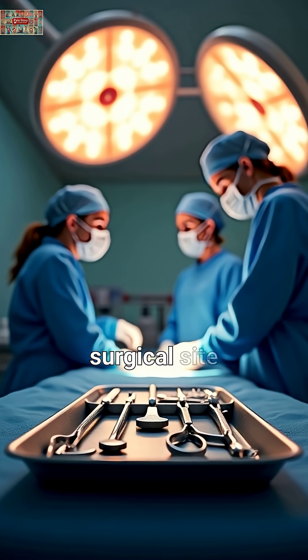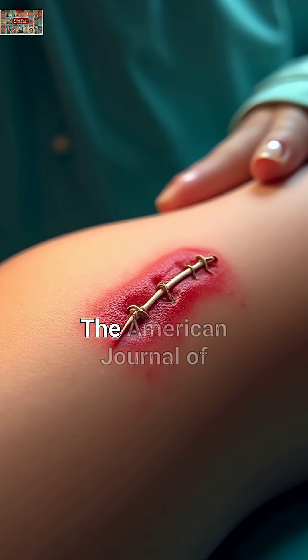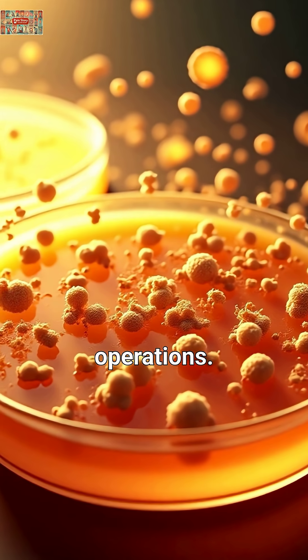Fifth, surgical site infections. Even routine procedures carry risk. The American Journal of Surgery reports infections occur in 2 to 5 percent of all surgeries, potentially requiring additional operations.